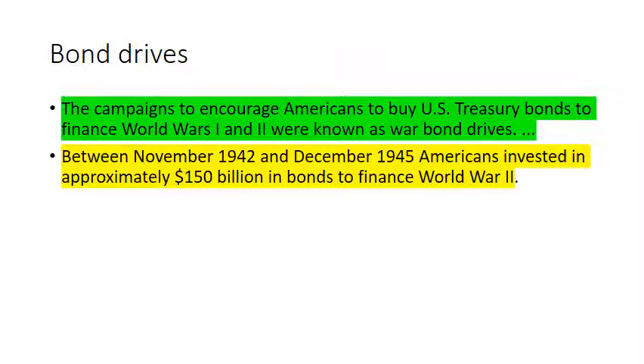To raise money for the war: bond drives. The United States sold treasury bonds to encourage Americans to finance the war. Between November 1942 and December 1945, Americans invested approximately 150 billion dollars in bonds to finance World War II. You would loan the government your money and receive it back after a certain number of years with interest, so the government could use American people's money to help finance the conflict against the Axis powers.